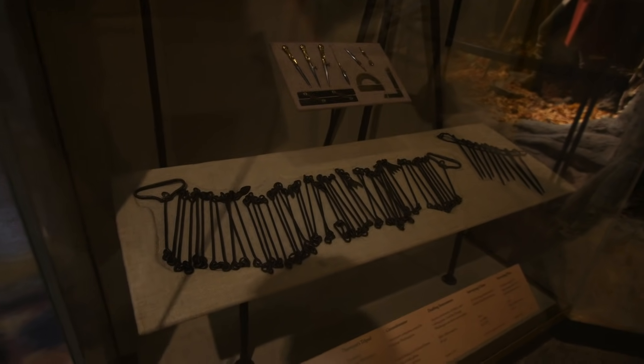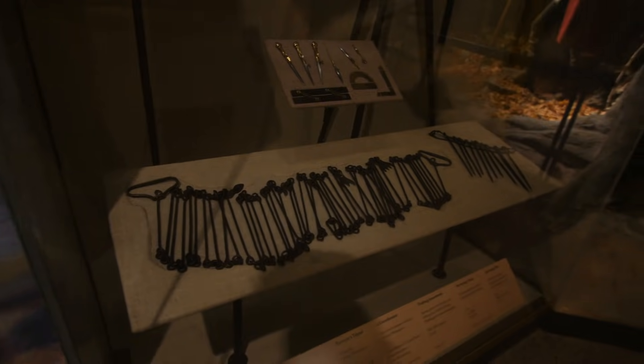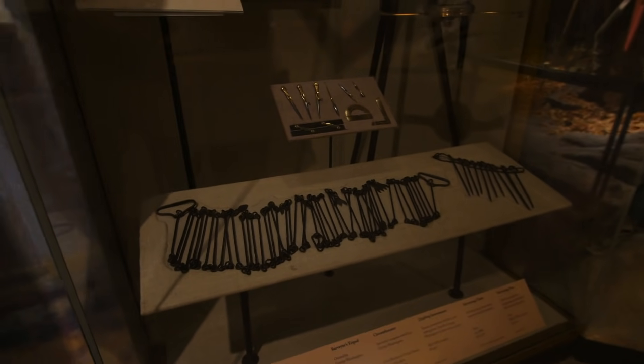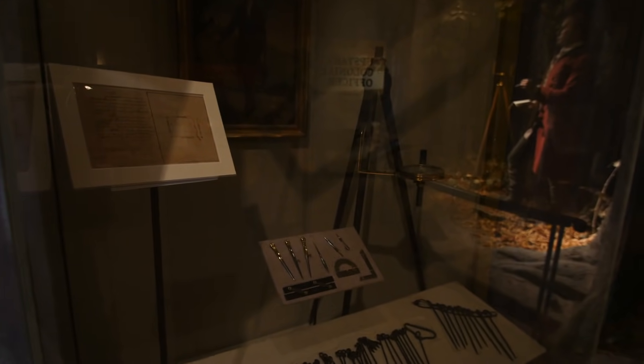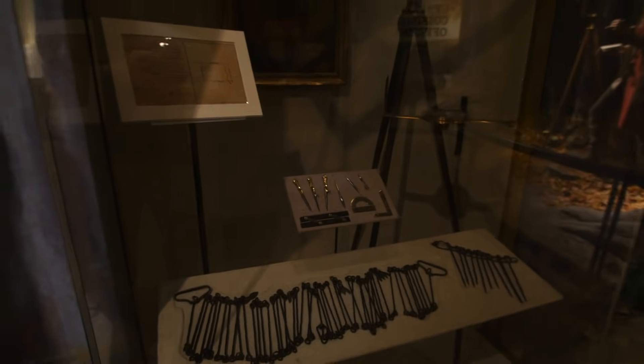These are George Washington's surveying chains and also tripods — all of the gear that actually belonged to George Washington.